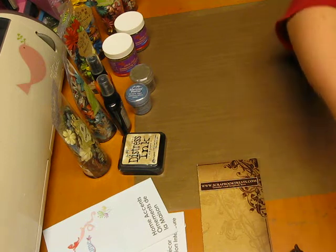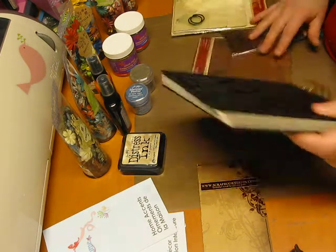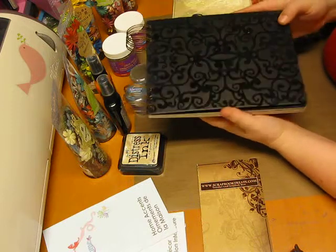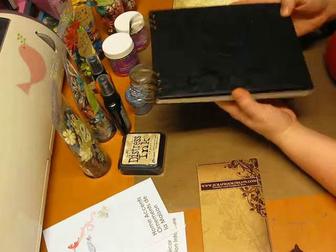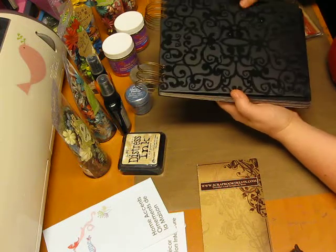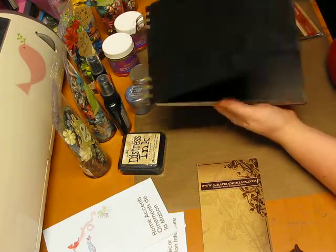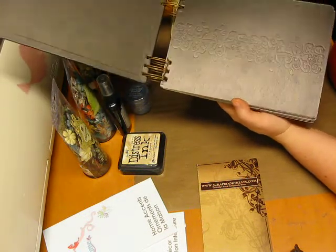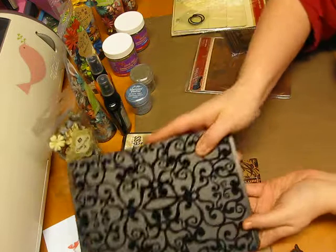I got this — it's Chatterbox. If you watched my other haul video, I love Chatterbox, and Scrapbook Treats is the only place I can find it. This is all flock — that's why it's open, because I had to play with it. And on the inside, I don't know if it'll catch in the light, but it's all embossed. I'll probably end up covering those pages, but it's there in case I want it.